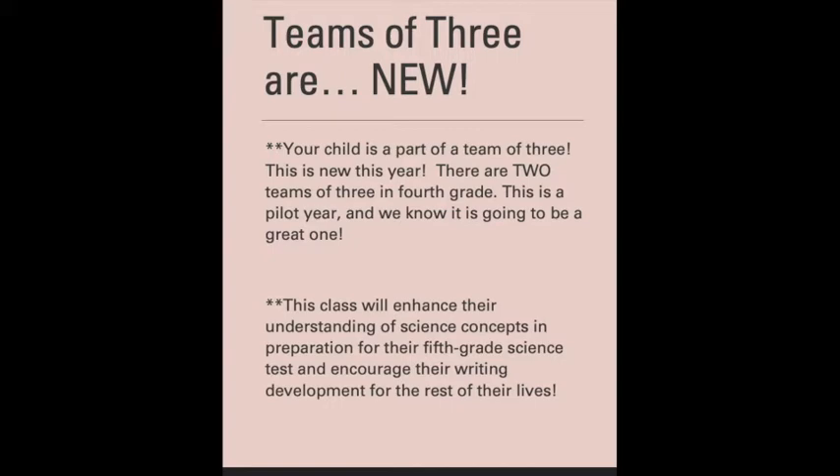This Science and Writing class is going to enhance their understanding of science concepts in preparation for a fifth grade science test, but it's also going to grow their understanding of different things in the world and develop their writing through science. They'll have a lot of different things to write about, and different ways of writing — through essays, paragraphs, blurbs — all different types of things that are going to be really fun.